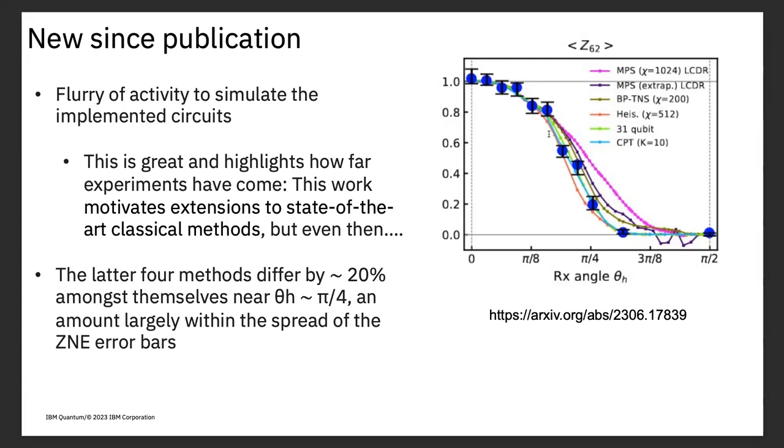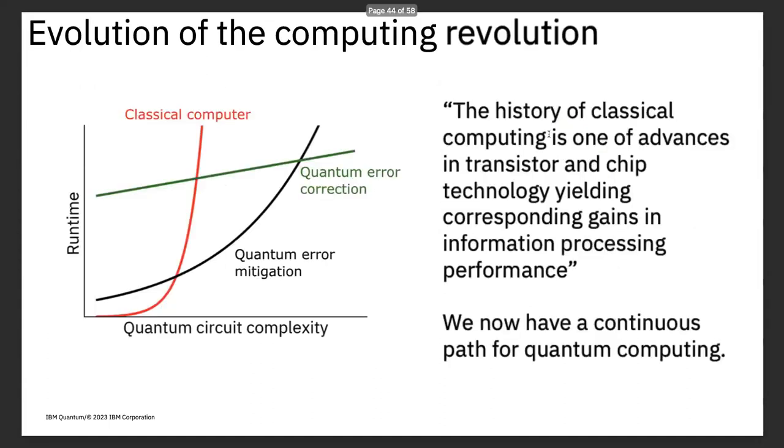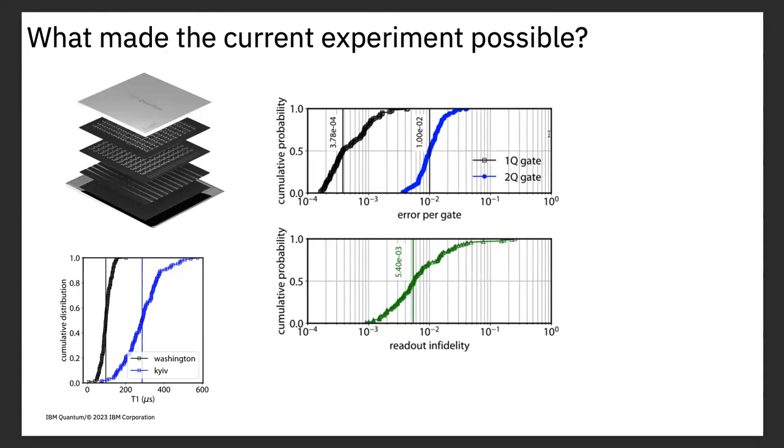At the end of the day, we don't make these processors for ourselves — we make them for other people to use. Just for reference, this was done with an Eagle R3 processor: average two-qubit error rate of about 1%, average single-qubit error rate of a few times 10⁻⁴.